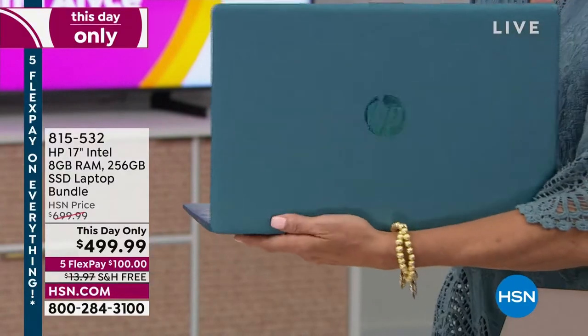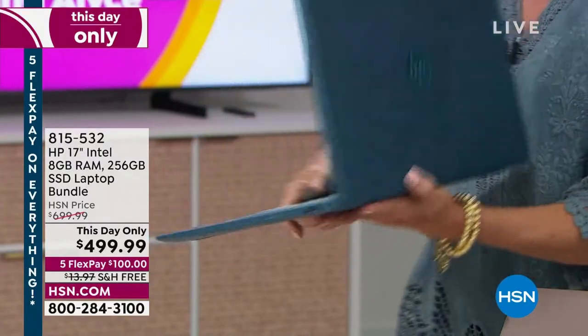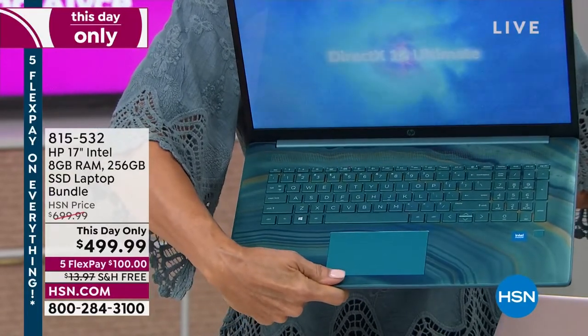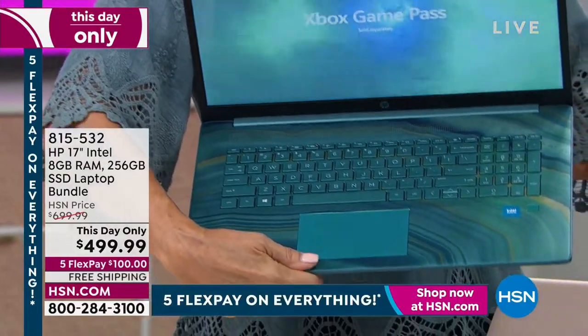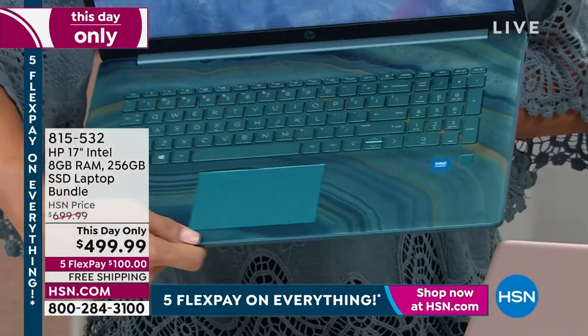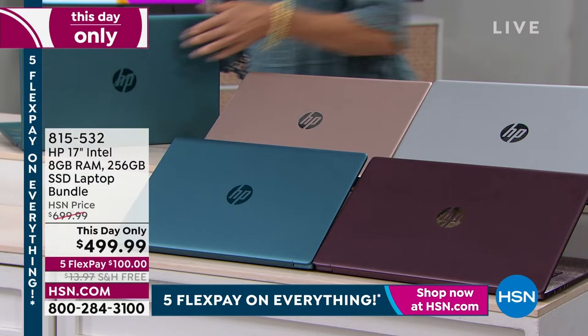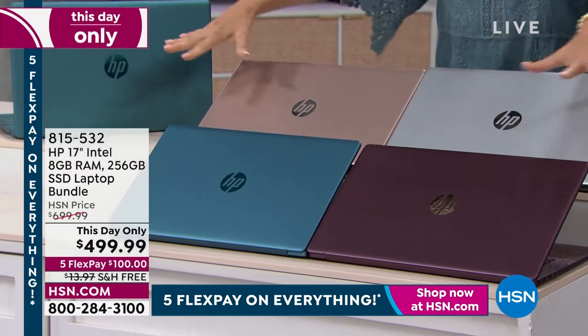At the beginning of the hour, I told you we've got this beautiful teal with that marble or terrazzo keyboard, and we've got the aubergine — that burgundy with the snake print. But I didn't tell you that we also have silver and rose gold. I didn't know we had all four colors.